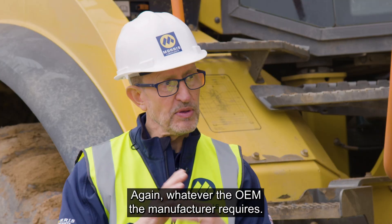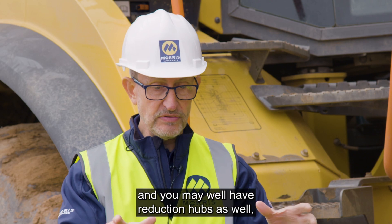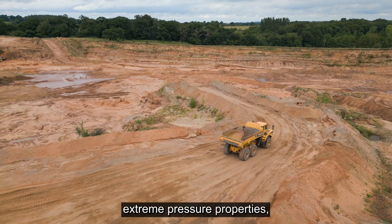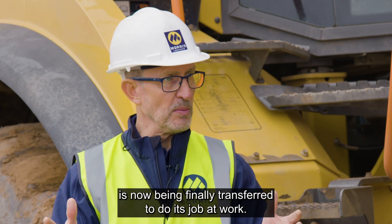Whatever the OEM, the manufacturer requires. You'll have the final drives and you may well have reduction hubs to get the speed down. You've got to have the correct extreme pressure properties because this is where all the power is now being finally transferred to do its job at work.